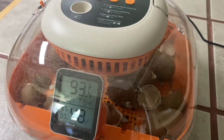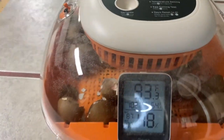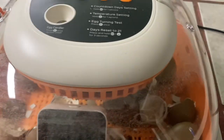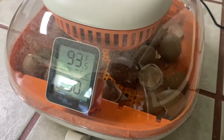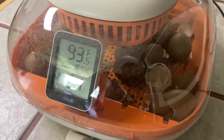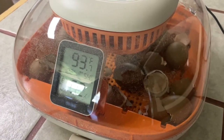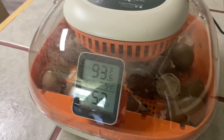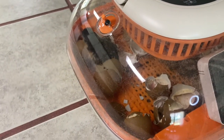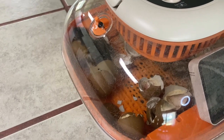So we took the eggs out — there was one that kind of showed a bit of a pip. And then I had to take the eggs away and kind of listen to them, and I heard some chirping in some of them. So hoping that they kind of hatch themselves. We'll just let those rest resume.